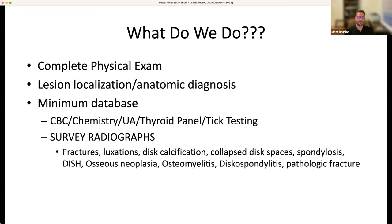To summarize the diagnostic approach: do a complete physical exam including rectal and TPR, localize the lesion, get your anatomic diagnosis, then get a minimum database — CBC, chemistry, urinalysis, complete thyroid panel (not just a T4), and tick testing as indicated. ERs and GPs are all swamped, so get survey radiographs because you can diagnose an enormous number of conditions from plain films alone. It can be a huge lifesaver and time-saver for these patients.